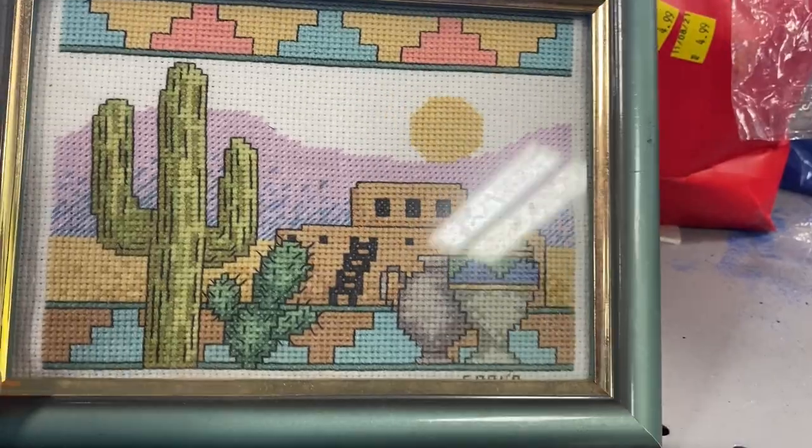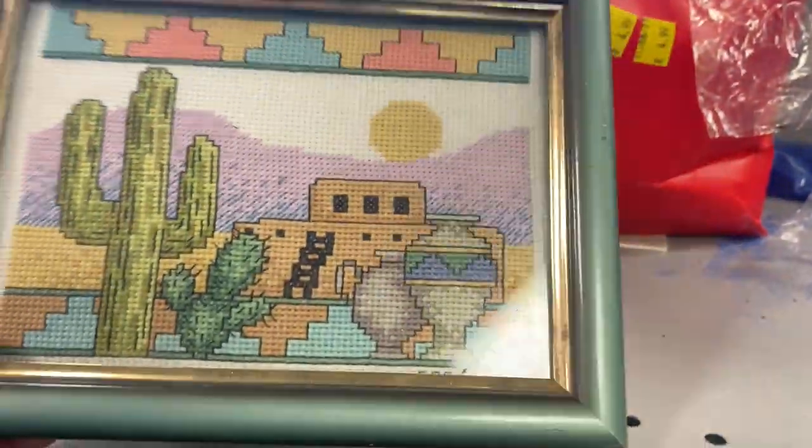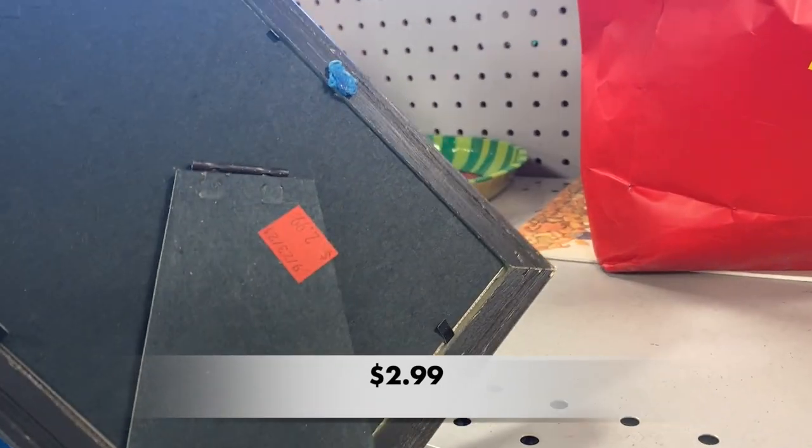I love this cross-stitch piece. It has that southwestern feel to it and it has such soft, beautiful colors.